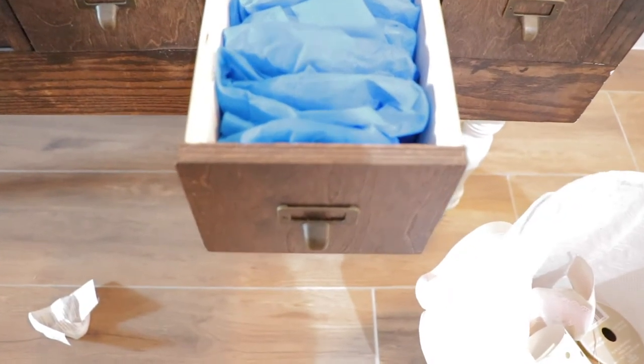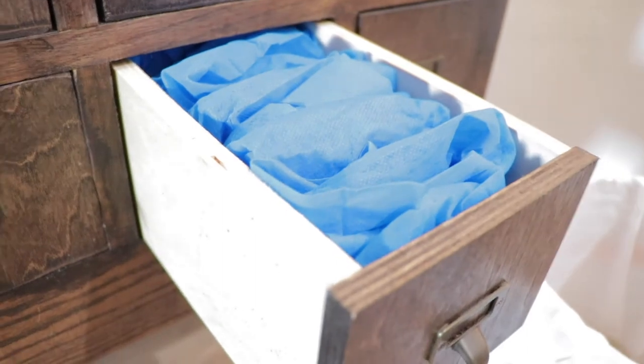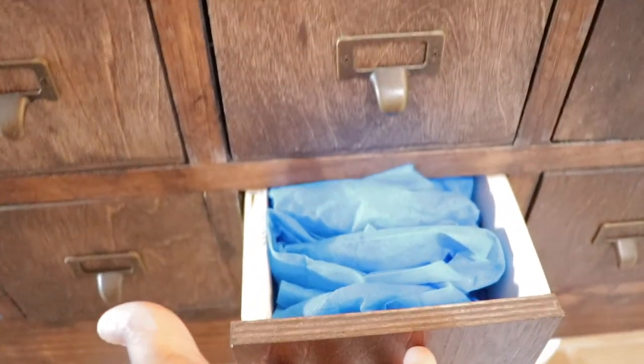Now that everything is out of the drawers, I started grouping my items and strategized a system for where I want them to be placed. Now that I have a plan, it's time to put it to action and place the items in their final location.